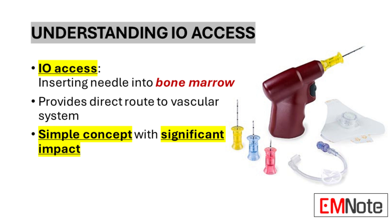So imagine this: instead of that scramble to find a vein in a high-stress situation, you go right to the bone marrow. Bone marrow is packed with blood vessels and acts as a direct pipeline to the circulatory system. It's like how a tree draws water up through its trunk, even in a drought — you're bypassing all the potential roadblocks and getting straight to the source.